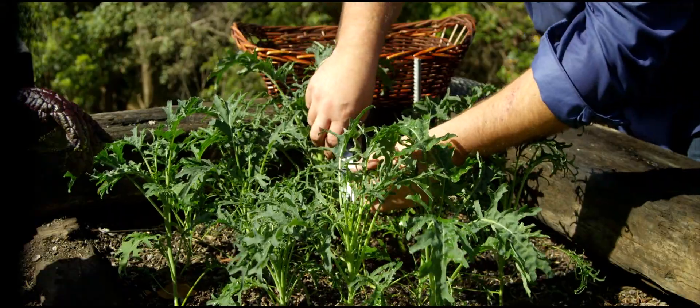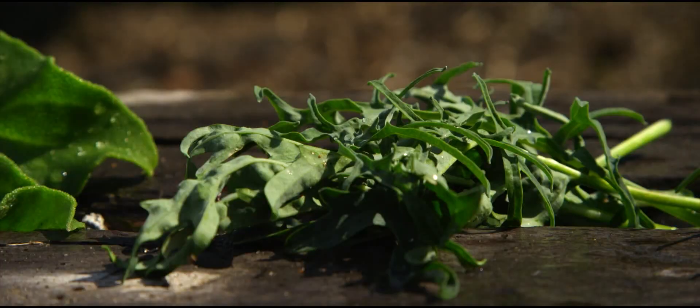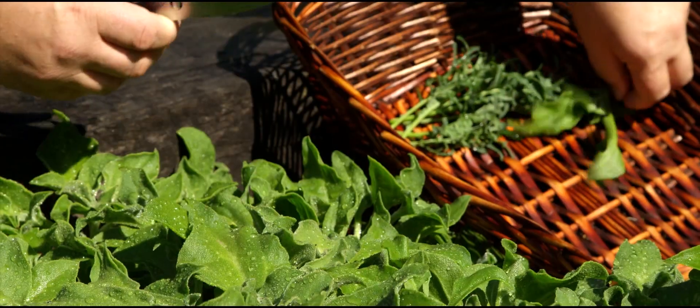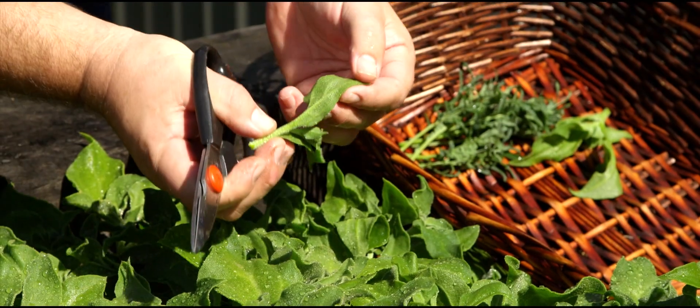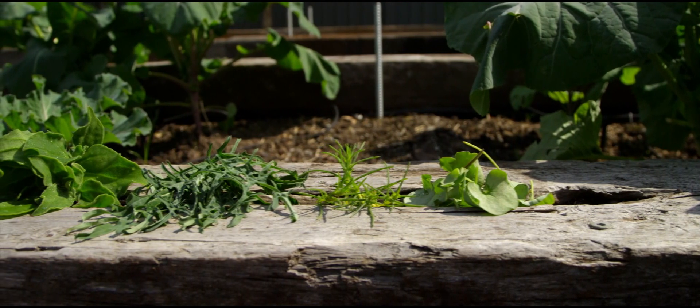And then I've got the cavallo nero — it's a different form of cavallo nero with a very curly leaf. It has that beautiful cabbage-y mustard pungency about it. And then I've got the ice plant, which is a real succulent with little tiny ice crystals that form on the back of the leaf — a very interesting plant and very soft and succulent to eat as well.